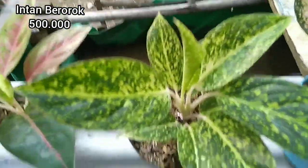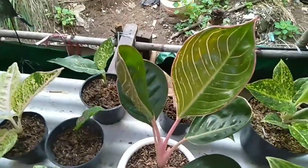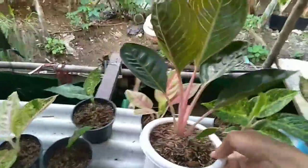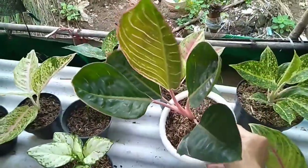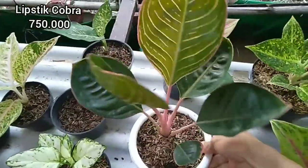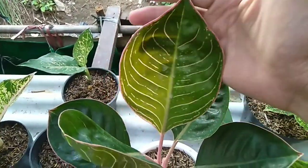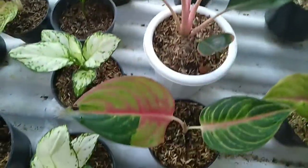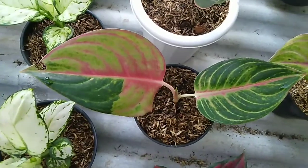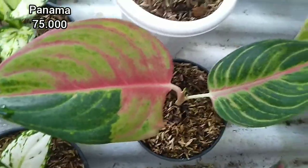Kemudian ada yang langka, ada Lipstick Cobra, harganya 750.000. Daunnya bagus banget. Kemudian ada Panama daun dua, harganya 75.000.